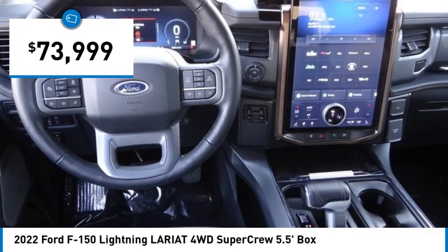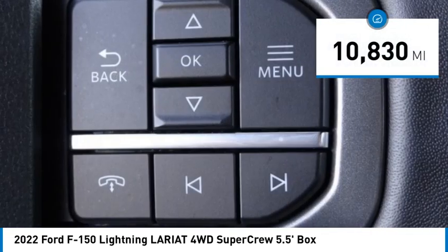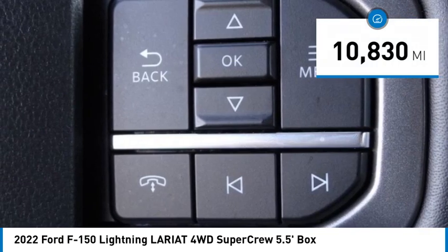And is priced below $75,000. This vehicle has less than 15,000 miles. Here are some of this vehicle's great options.